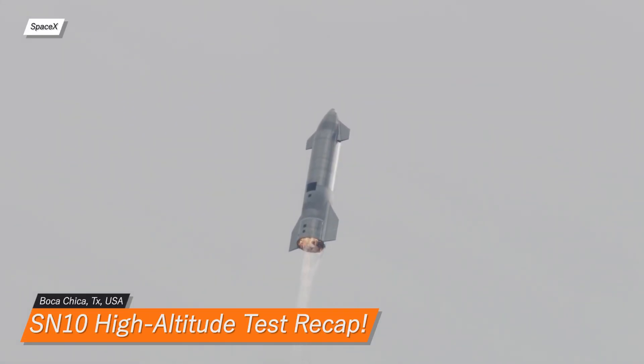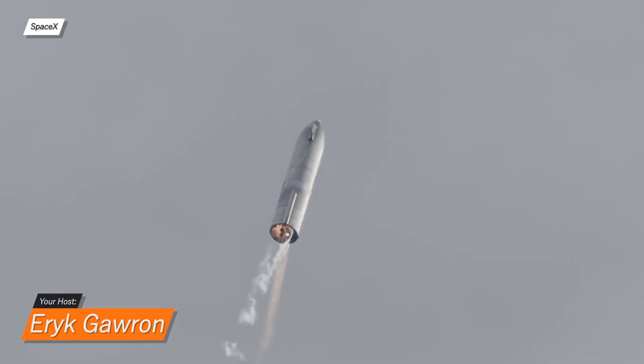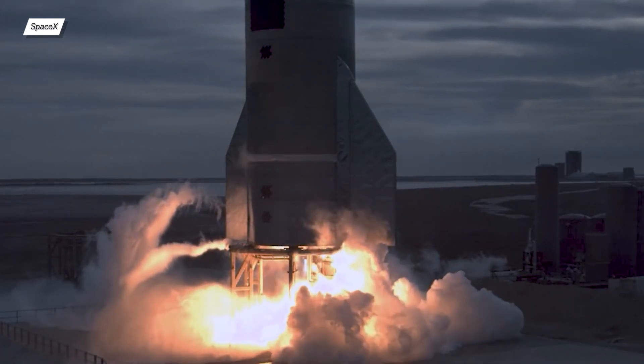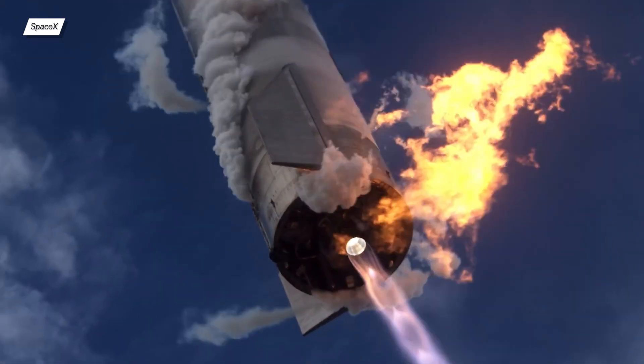We'll start off with the legendary SN10. SpaceX has published a high-altitude flight recap which has some exciting shots. First, we can see a beautiful shot of Raptor ignition in slow motion.